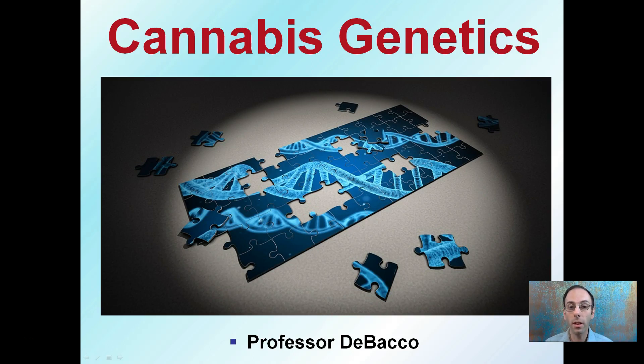Here we're going to go over cannabis genetics, which, as this kind of DNA puzzle shows, still a little bit of figuring out is going on in this category in relation specifically to cannabis.